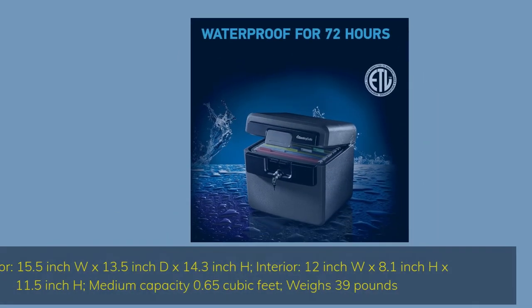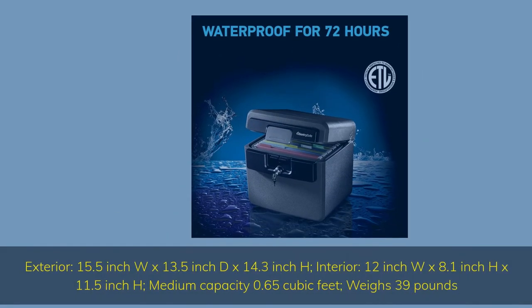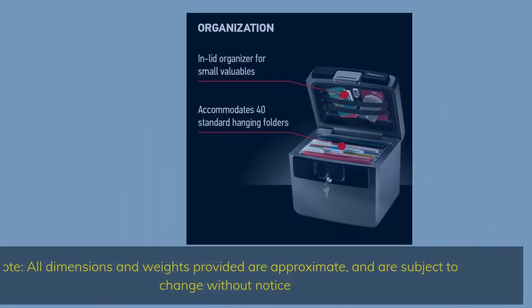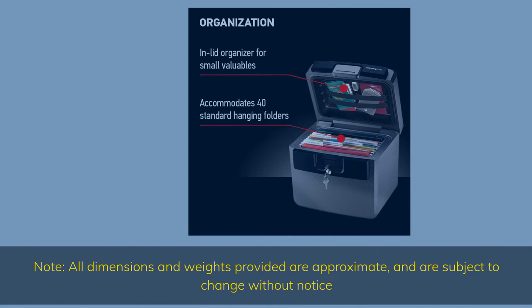Exterior: 15.5 inch width by 13.5 inch depth by 14.3 inch height. Interior: 12 inch width by 8.1 inch depth by 11.5 inch height. Medium capacity 0.65 cubic feet, weighs 39 pounds. Note: all dimensions and weights provided are approximate and are subject to change without notice.